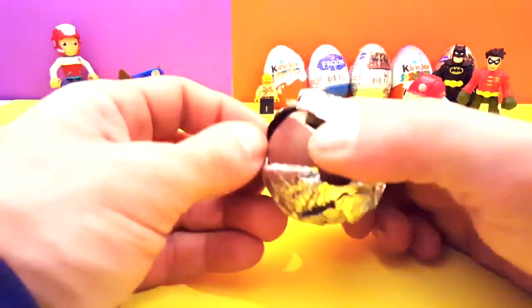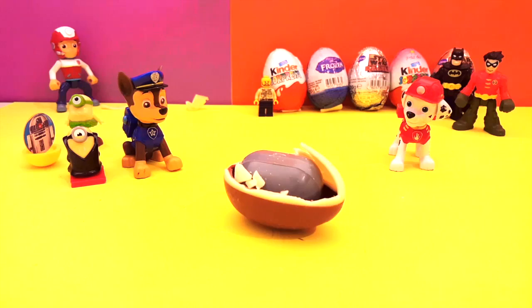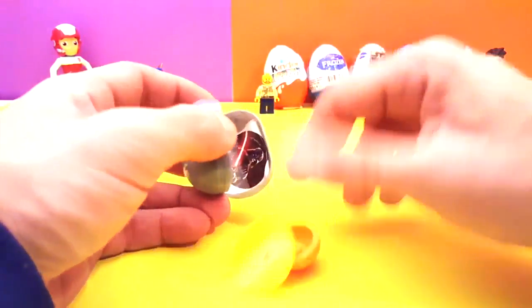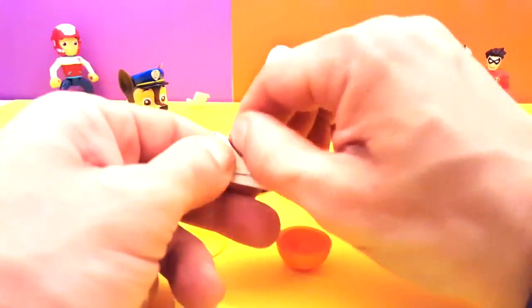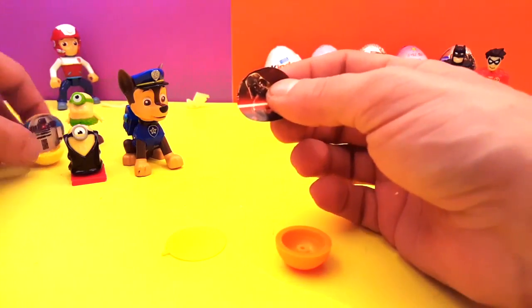Let's do another Star Wars one. I accidentally broke the egg — I got too excited! Look at that, it opened by itself — oh you're alive! Look at this, another shooter — whoa, this time it's Darth Vader! Look at that, this one is so cool. Now we can find out what we can do with these two since we already have the R2D2 one right over here.